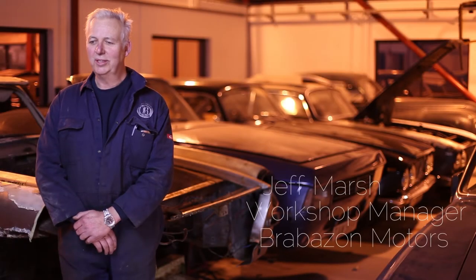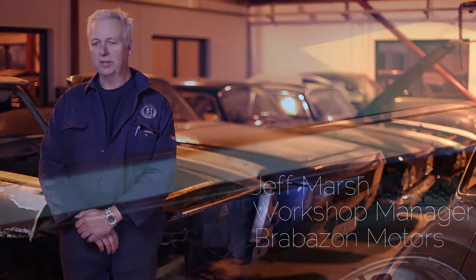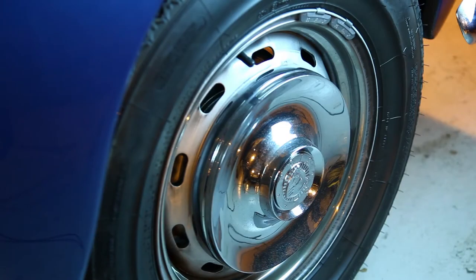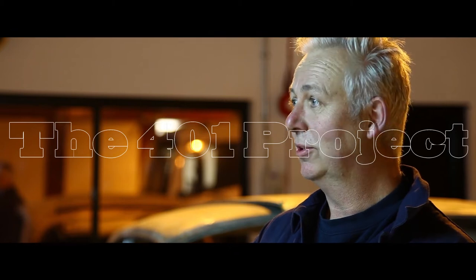When we first established the company, we had two main projects in hand. One of them was the Sir George White car, which is a 410. That car is basically exactly as it was when it came out of the showroom. And on the other spectrum, we have the 401, which is completely opposite to that. We're just trying to portray to people that we can do either end of the spectrum and turn out really good cars.